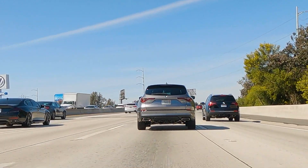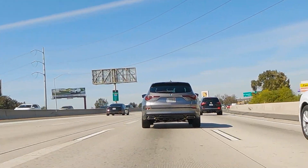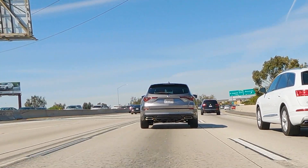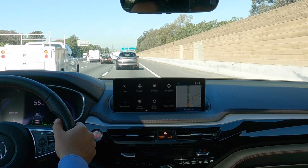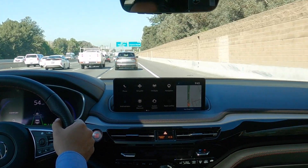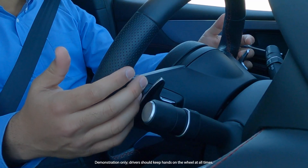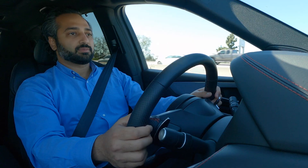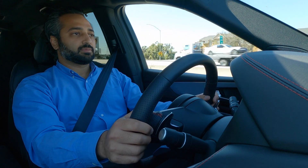If your vehicle crosses a lane marking or drives off the roadway, Road Departure Mitigation can detect, alert, and help. It works between 45 and 90 miles per hour on a straight or slightly curved detected road when specific conditions are met. It can provide a visual alert, apply steering torque, and alert you with vibrations of the steering wheel to help you remain within the detected lane.